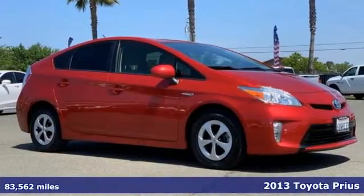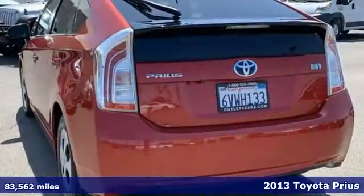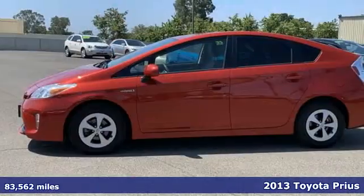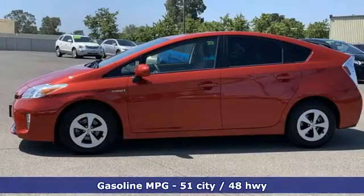Here's a certified 2013 Toyota Prius — an eco-icon that smashes all preconceptions. This is the hybrid that started it all and continues to shatter expectations.